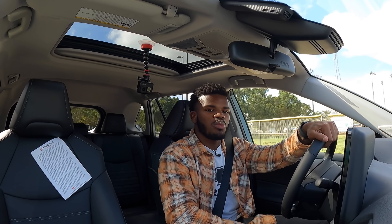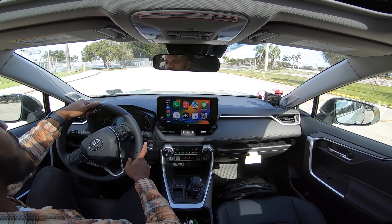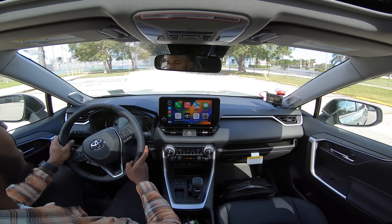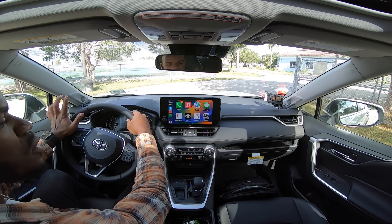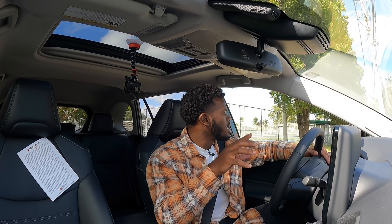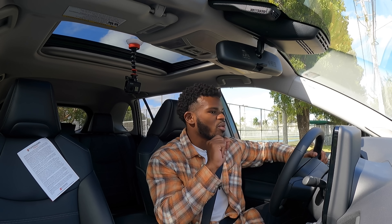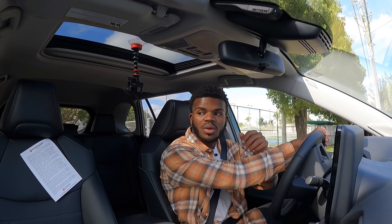Other competitors in the segment use a CVT. You can also get a CVT with the RAV4's hybrid powertrain instead of the eight-speed automatic. The engine shuts off at a stop to save fuel, but once you release your foot off the brake, it starts back up very smoothly.